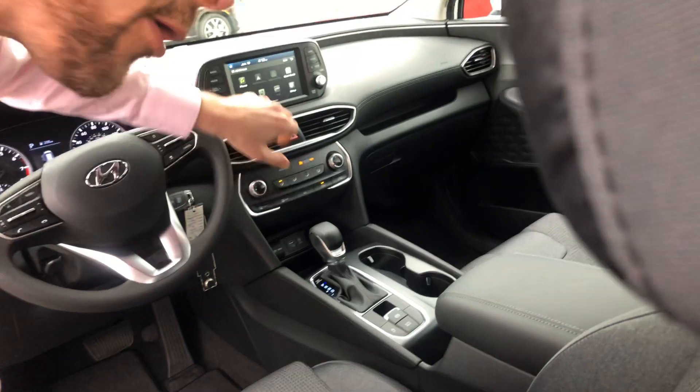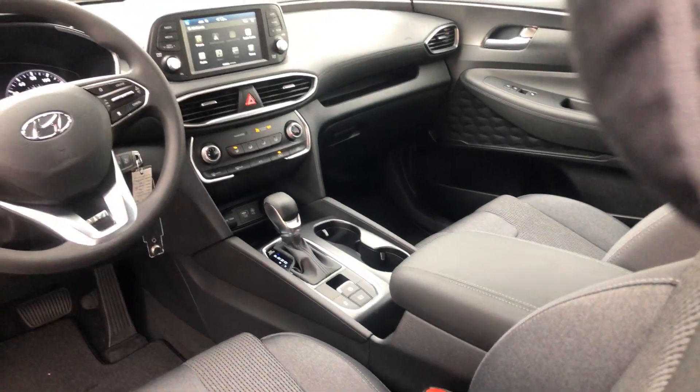We have going on here a wonderful poly steel coating on our cloth. We have our touchscreen with Android Auto and Apple CarPlay.